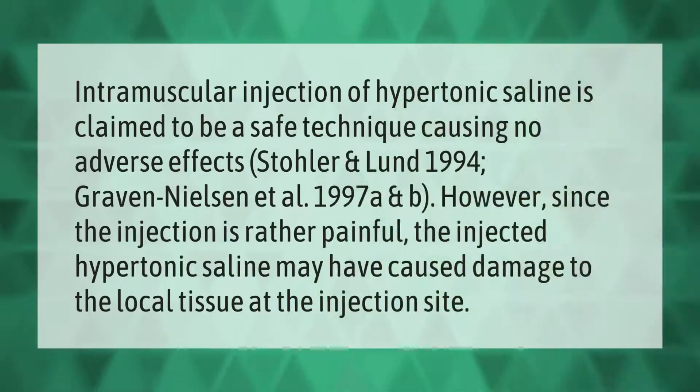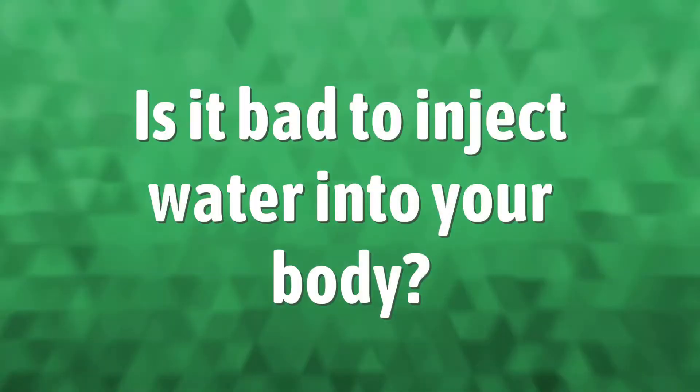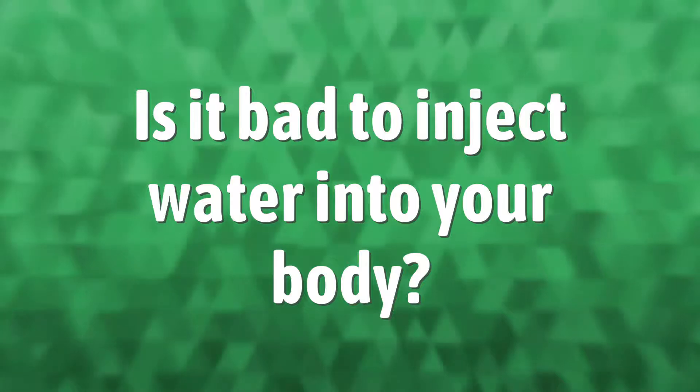Intramuscular injection of hypertonic saline is claimed to be a safe technique causing no adverse effects (Stoler and Lund, 1994; Graven-Nielsen et al., 1997a and b). However, since the injection is rather painful, the injected hypertonic saline may have caused damage to the local tissue at the injection site.